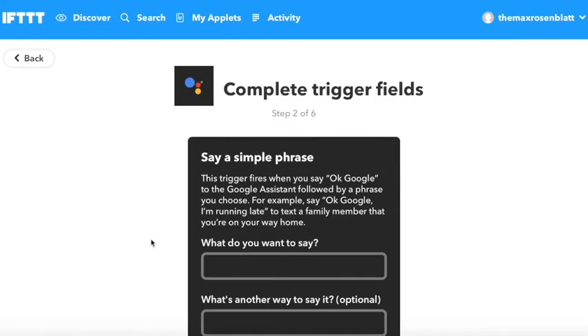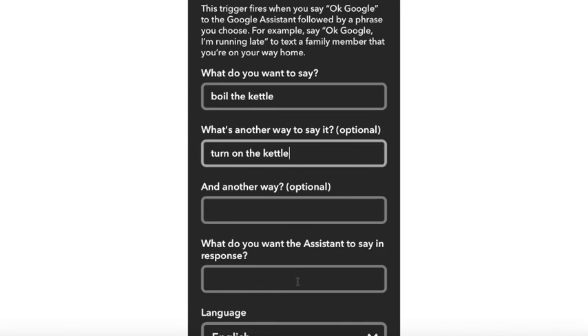And at number 1 is the IFTTT applet for Google Assistant. This simple applet is great if you have a Google Home device or a mobile device with the Google Assistant app.